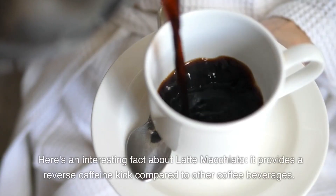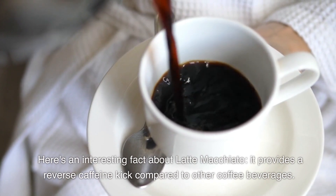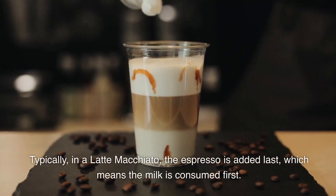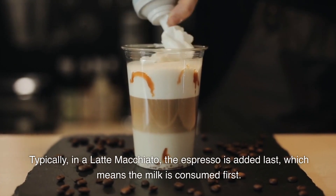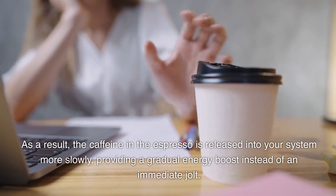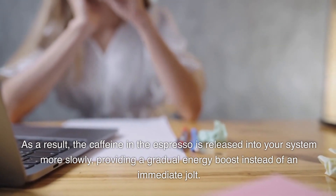Here's an interesting fact about latte macchiato: it provides a reverse caffeine kick compared to other coffee beverages. Typically, in a latte macchiato, the espresso is added last, which means the milk is consumed first. As a result, the caffeine in the espresso is released into your system more slowly, providing a gradual energy boost instead of an immediate jolt.